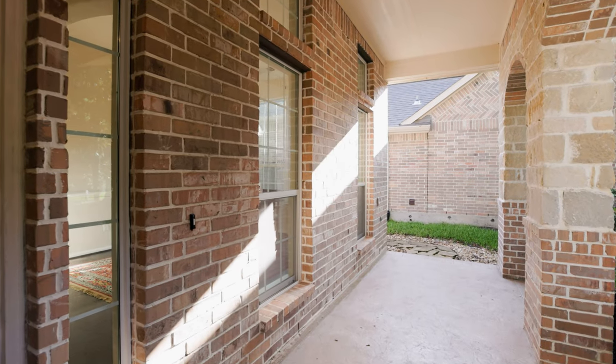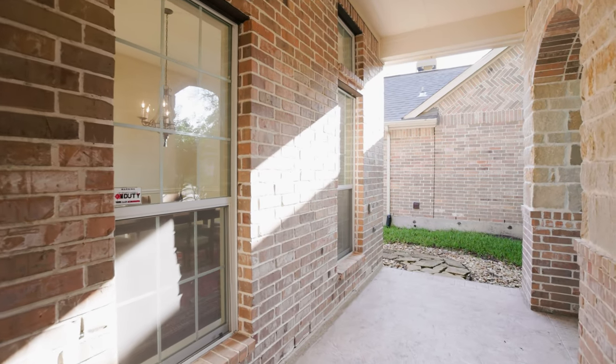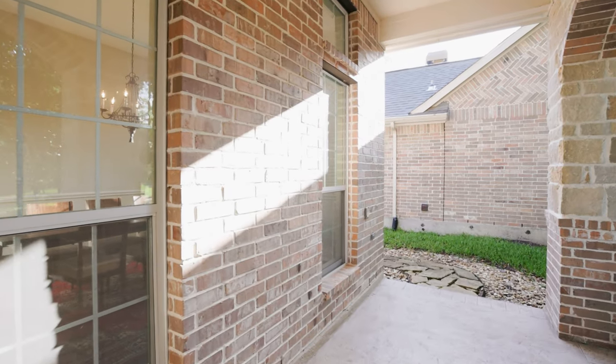One of the first things you're going to notice on this home is the front patio space. I love that you can sit here with some patio furniture, enjoy your front garden, and get a good view of your neighborhood. Now let's go check out the inside of the home.